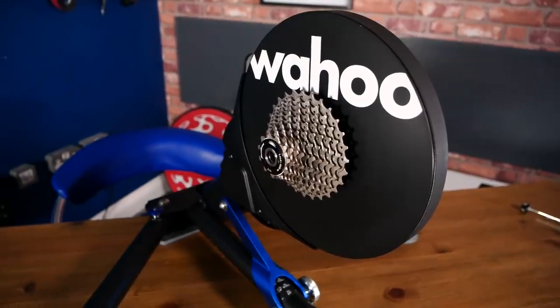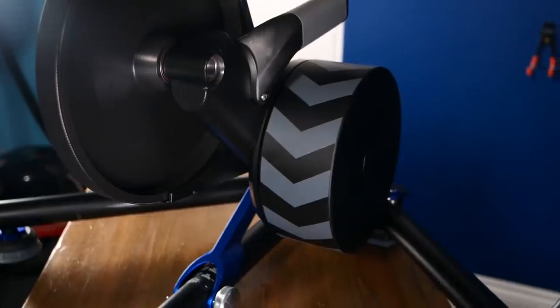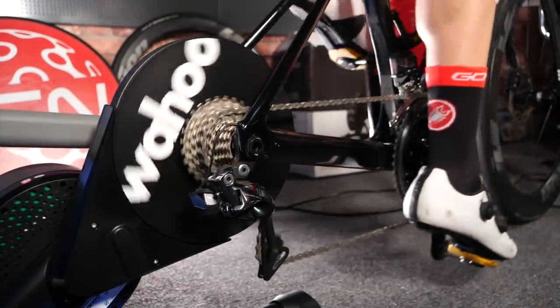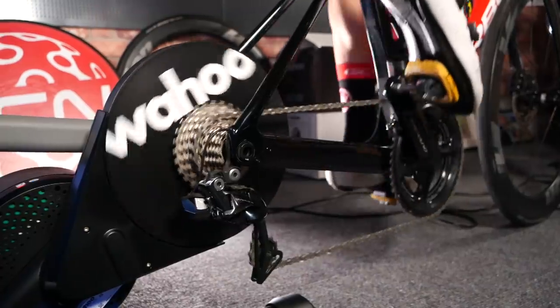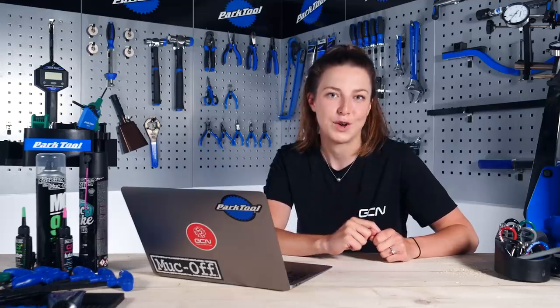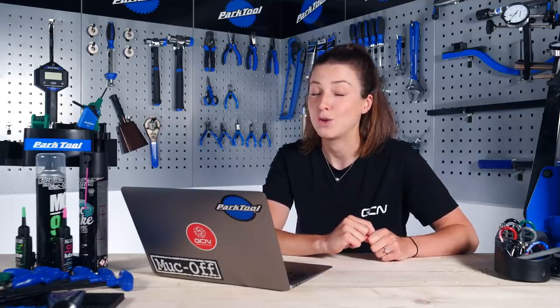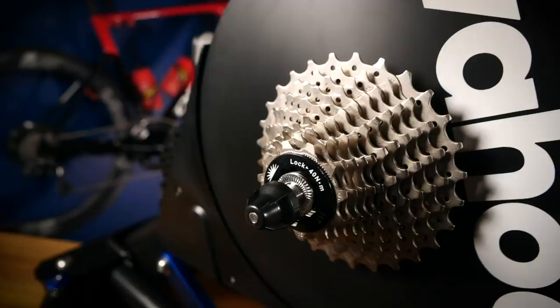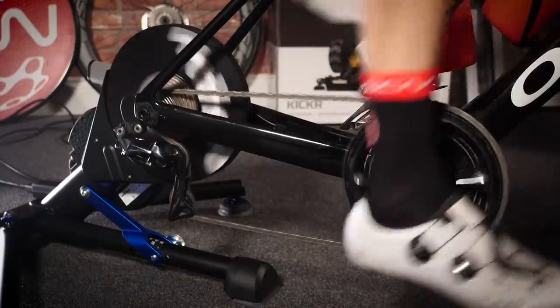Wahoo have just launched their fifth generation of the Wahoo Kickr. They have added the Kickr Axis Motion Feet that has five degrees of lateral movement, freeing the bike up underneath you so it feels like you're riding outdoors. This is also available as an upgrade on the existing Kickr. It also has a pretty accurate power meter — plus or minus one percent. Ollie has recently done an unboxing on this new Kickr, so make sure you check that out for more details.